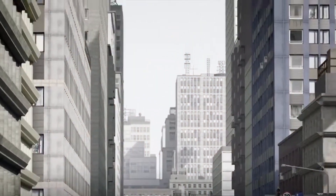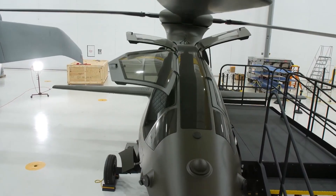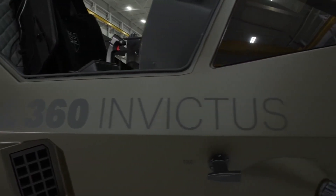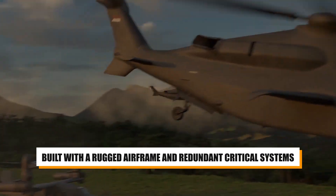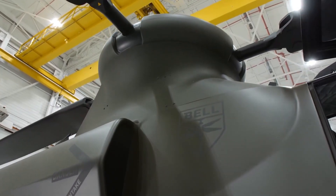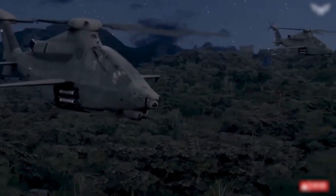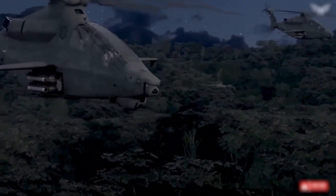The helicopter's avionics are designed to assist the pilot in executing evasive maneuvers with precision, further increasing its chances of surviving in hostile environments. In addition, the Invictus 360 is built with a rugged airframe and redundant critical systems, meaning that even if the helicopter sustains damage, it can continue to operate and provide vital support to ground forces until the mission is complete.